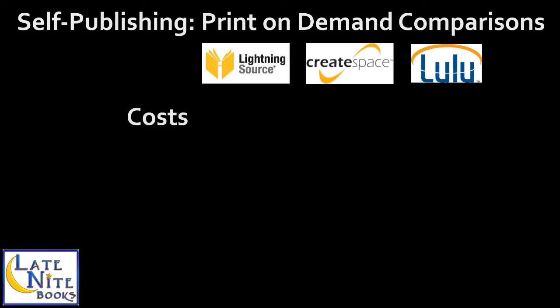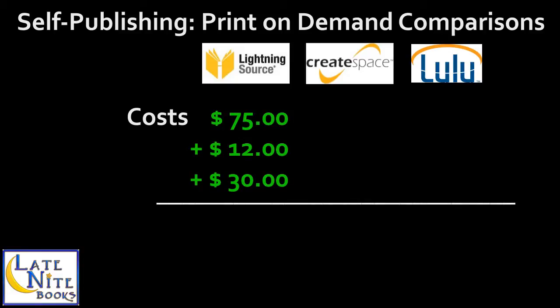Costs is where things get a bit trickier. Lightning Source: $75 for setup costs, $12 per year for distribution channels. A proof copy is recommended each time — about $30–$35 for hardcover, though most go with paperback. All together you're looking at $117 for title setup costs including a proof, then $12 per year thereafter to keep it in distribution. For CreateSpace, I'll estimate $20 for proof and shipping, though it's typically $10–$15 depending on your book.